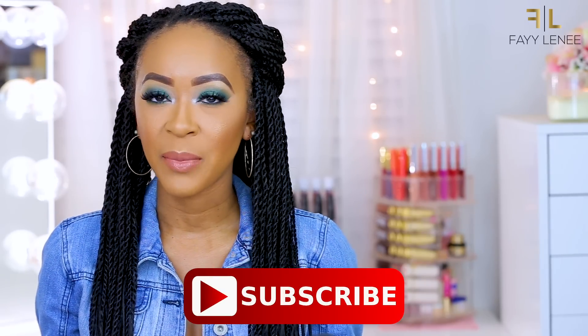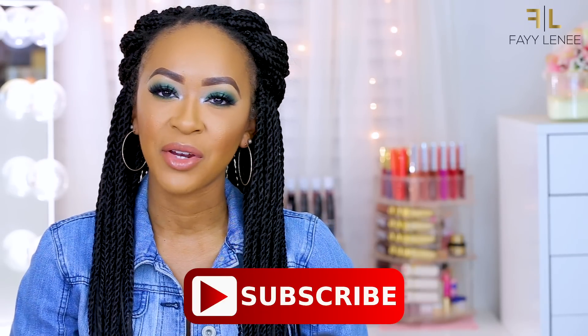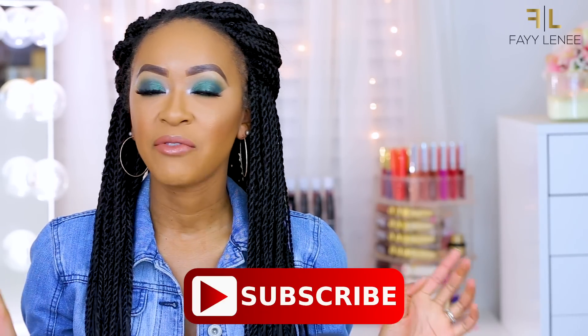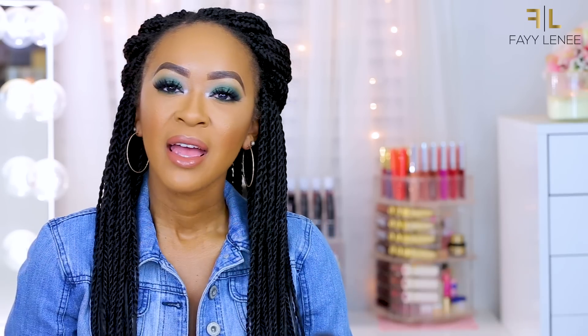Before we get started, if you are new to my channel, my name is FaeLenae. Thank you so much for clicking on today's video. I really hope that you enjoy chit-chatting and hanging out with me and checking out some of the products that I received from L'Oreal Cosmetics. Please give it a big thumbs up, click that subscribe button down below, and turn on your post notifications so you don't miss out on any future videos. If you're not new, thank you for coming back — let's go ahead and get into the haul!